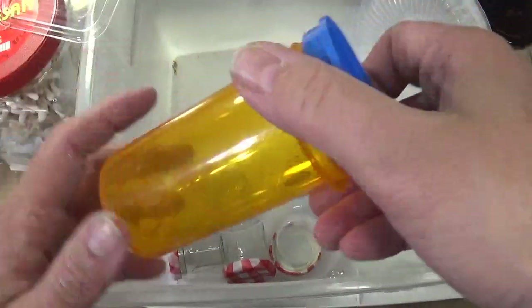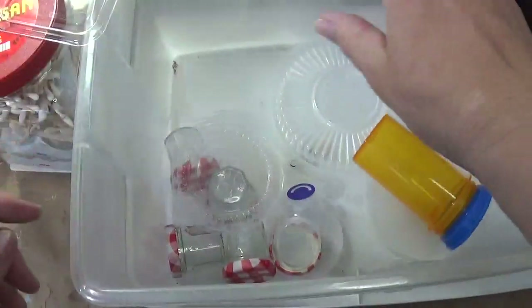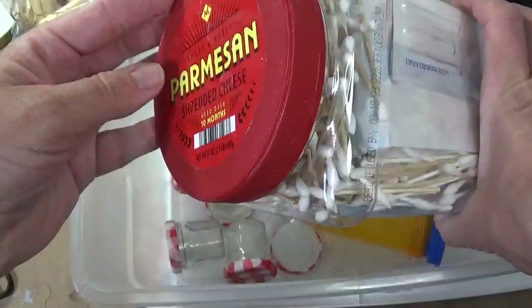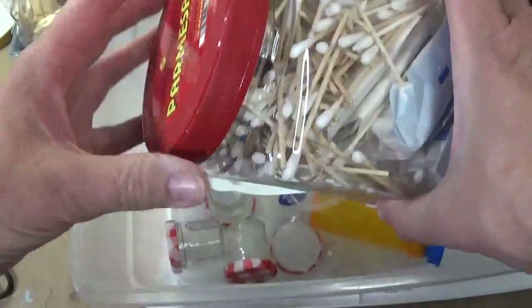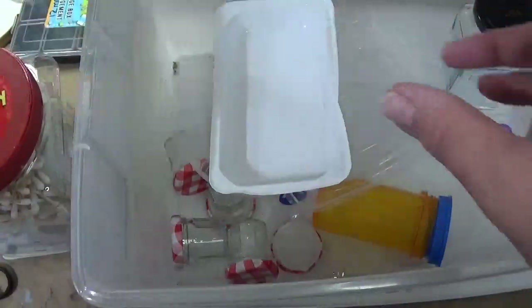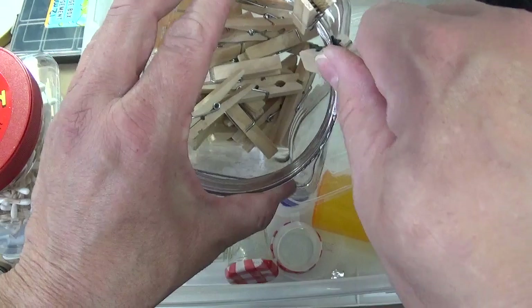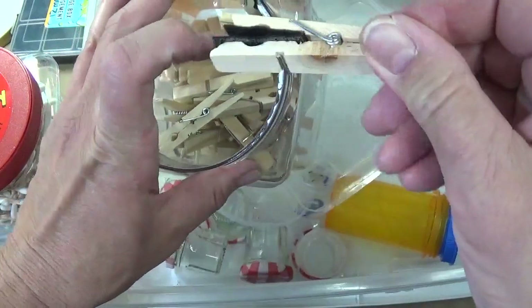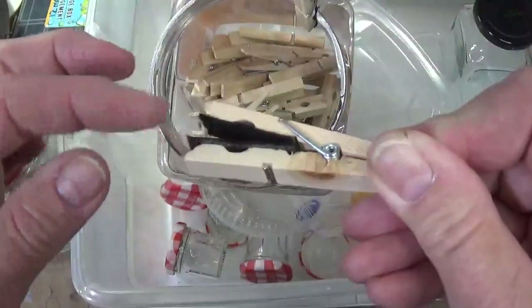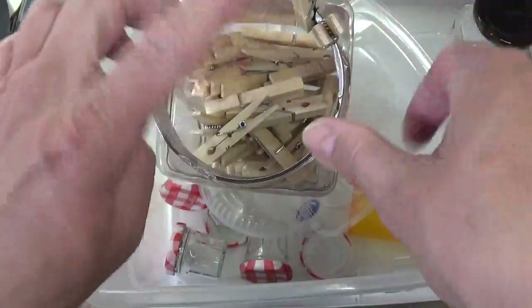Medication bottles also work great for storage or to stick your paint brushes in. This is a Parmesan cheese container from one of the big bulk box stores, and I've put my Q-tips in there. This one I've got clothespins. Tip within a tip: if you're going to use clothespins to hold your stuff while it's drying, put a little peel-and-stick felt on the inside so that when you're holding your items, it's not leaving an indentation. So I just put a little felt on them.